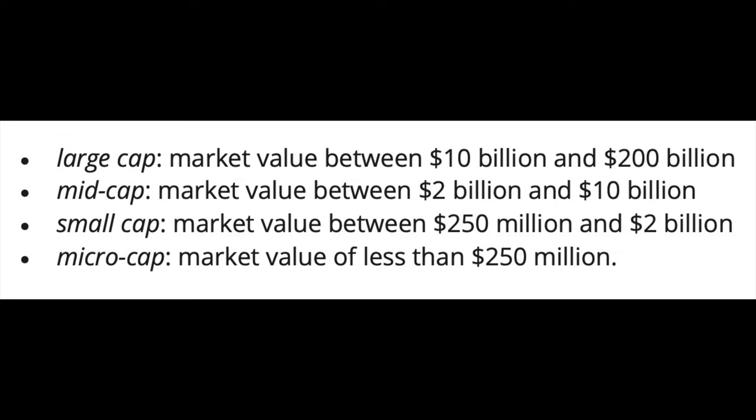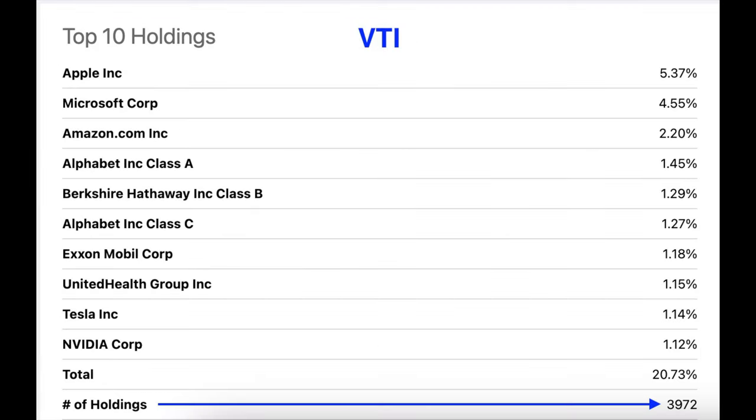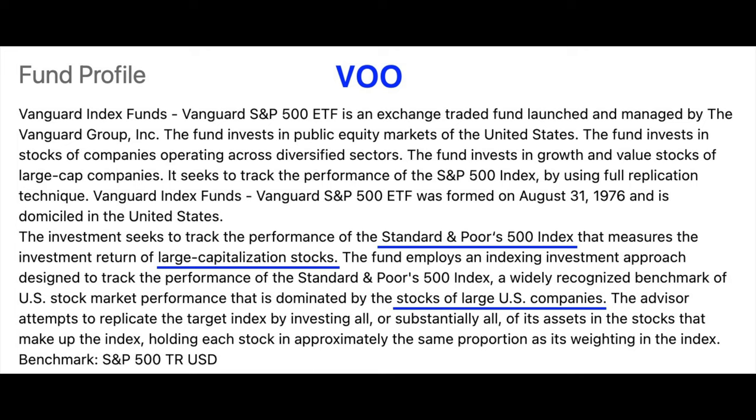If you're not familiar with these terms: large cap market value is a company between $10 billion and $200 billion; mid cap is between $2 billion and $10 billion; small cap is $250 million to $2 billion; and micro cap companies have a market value of less than $250 million. Here you see VTI's top 10 holdings. Notice at the bottom under the number of holdings that VTI is currently made up of 3,972 companies. So if you're looking for a very diversified portfolio of American companies, VTI might be the ETF for you.